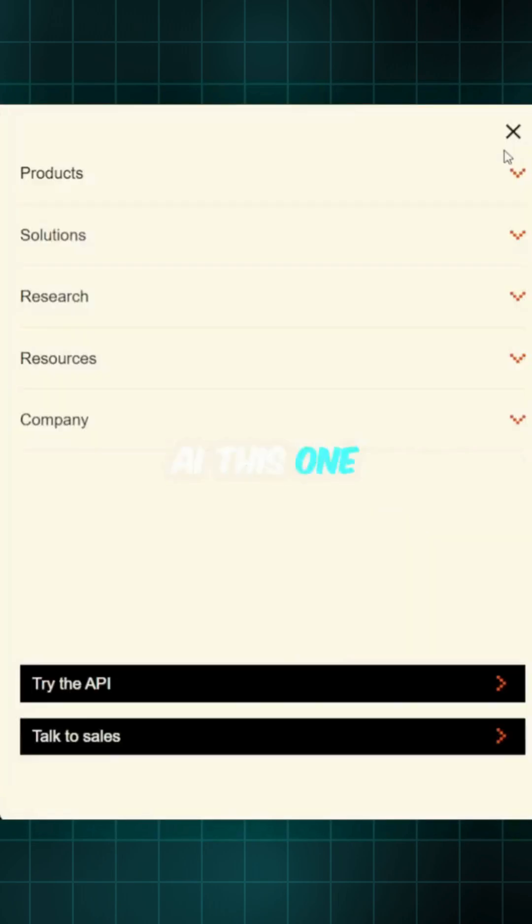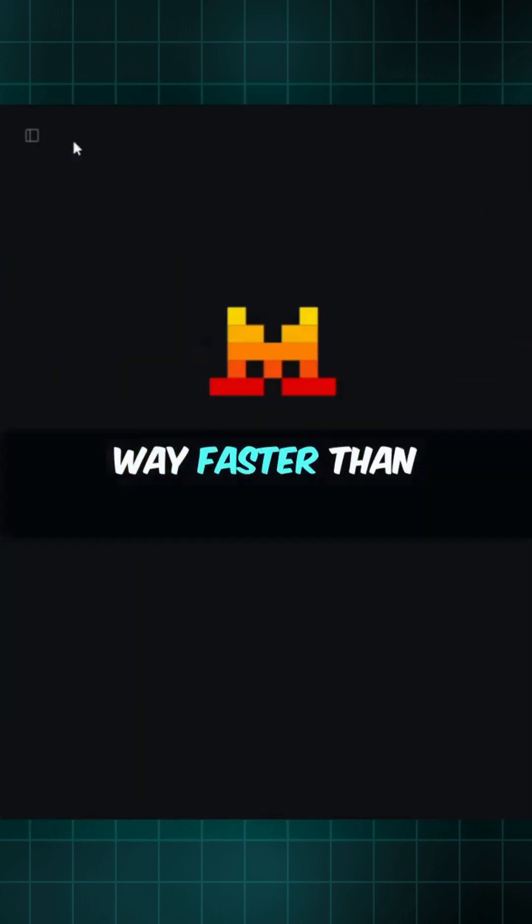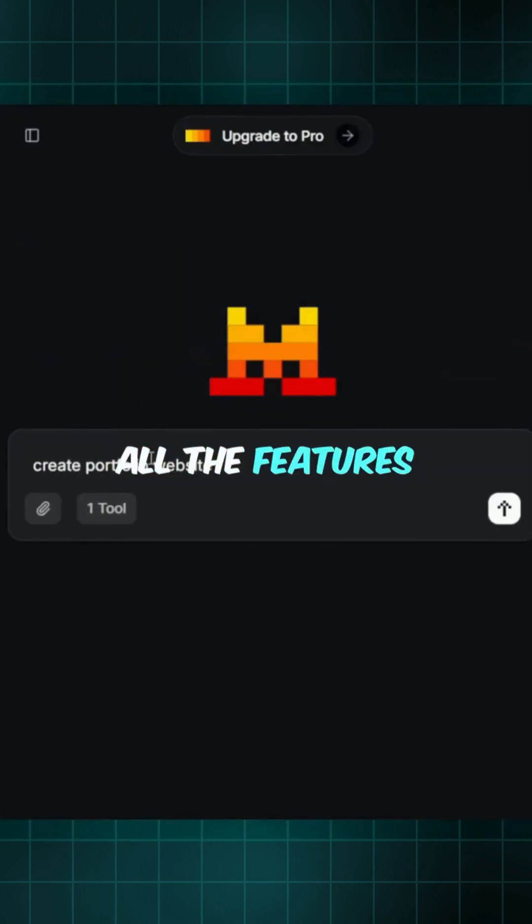Second, Mistral AI. This one is insane — create anything, and it does it way faster than you'd expect. All the features? Already there.